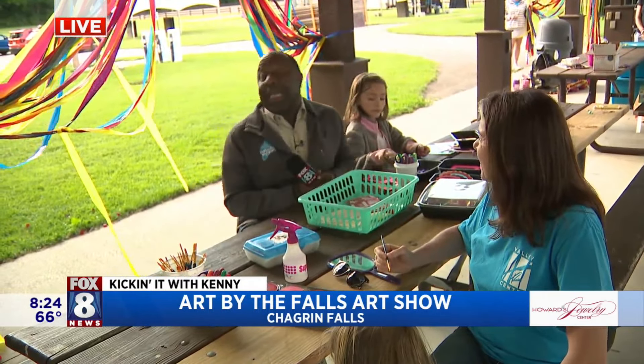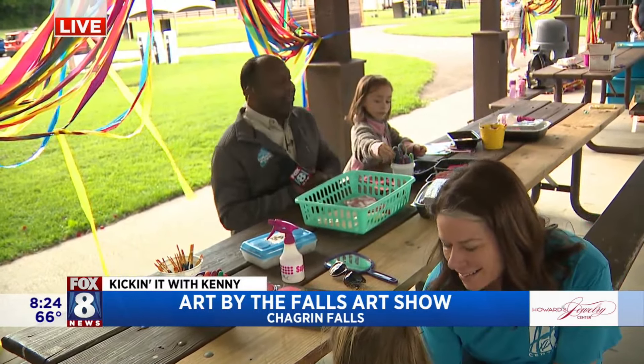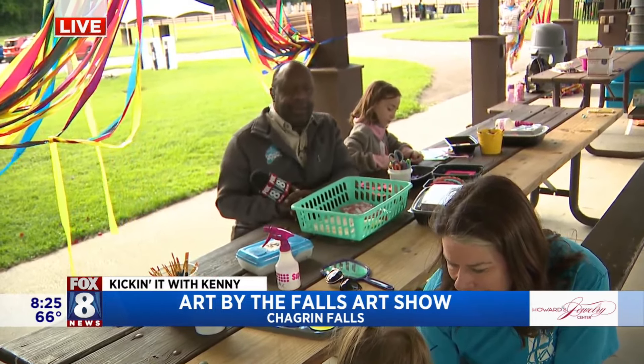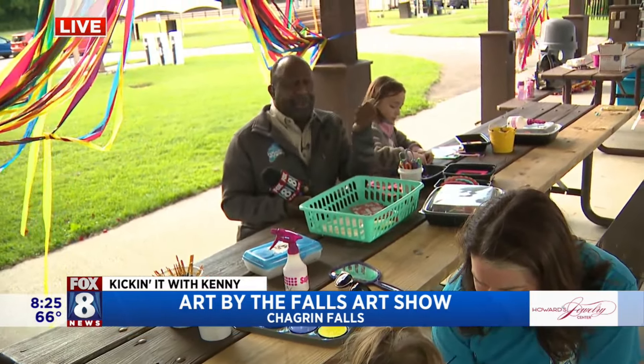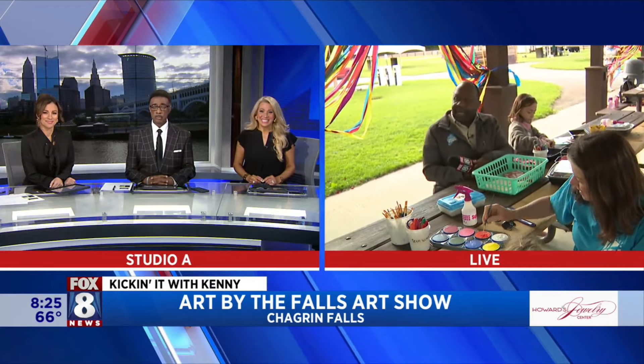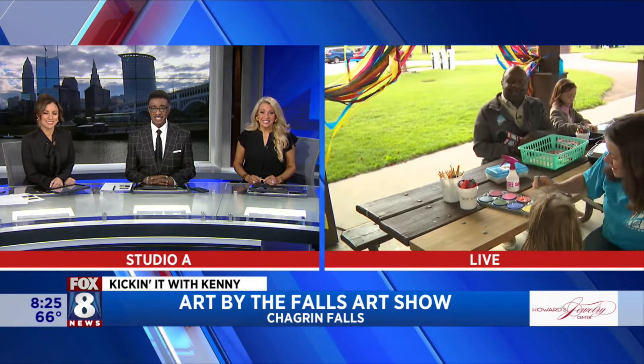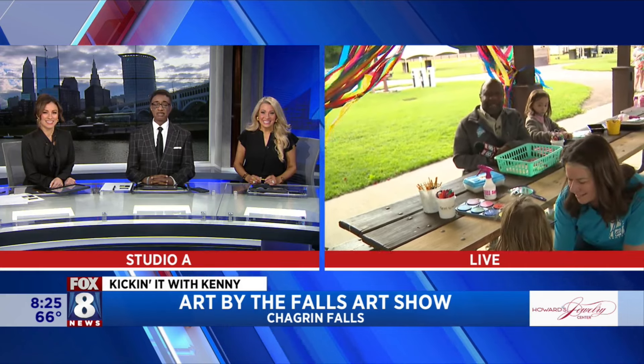So the 40th annual Valley Arts Center Art by the Falls event taking place right here at the polo grounds and downtown — it's like half and half. Thank you, ladies. You guys are amazing — look at these amazing artists. Let's go back to you guys in the studio. Great job. Thanks, Kenny.